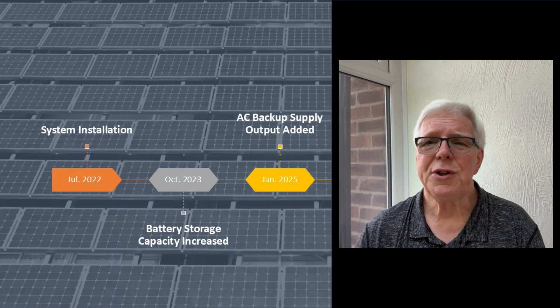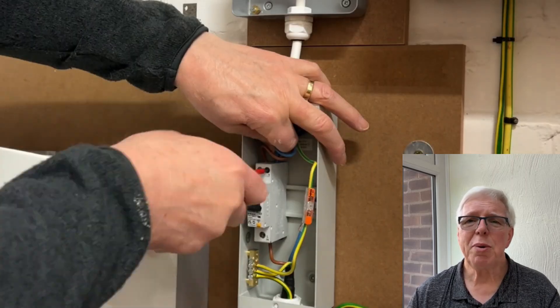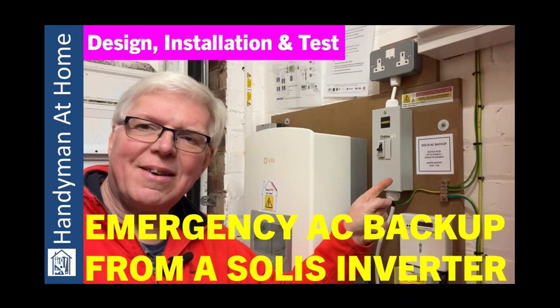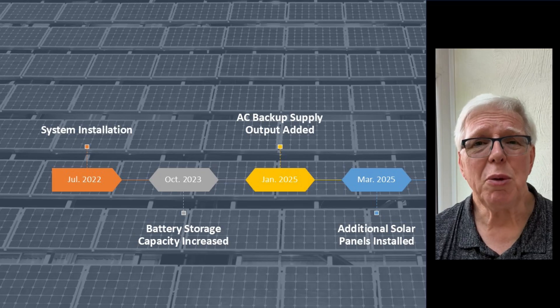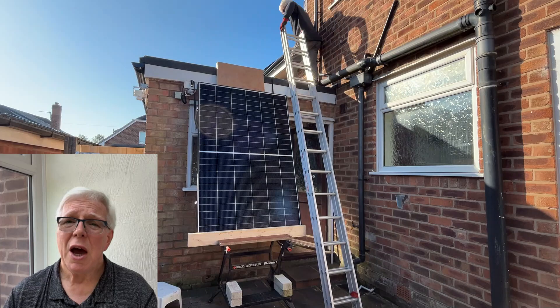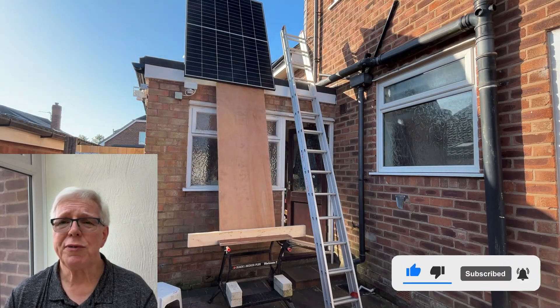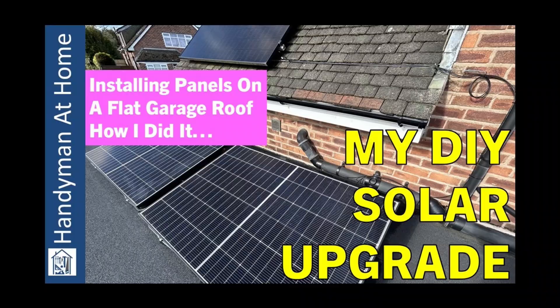On to year three then, and two further enhancements to the system. The first comprised a simple addition to the inverter to provide a backup AC output, which can be used in the case of a grid outage. The second, much more involved upgrade, was to install a couple of additional panels onto our flat garage roof. After choosing some Trina Vertex 450W panels, this resulted in an increase to our array size of 20%, going from 4.5kW peak to 5.4kW peak. My thinking was to increase our generation capacity for a relatively small cost and hopefully also reduce our payback time for the system as a whole.